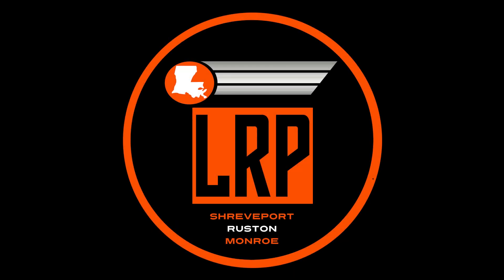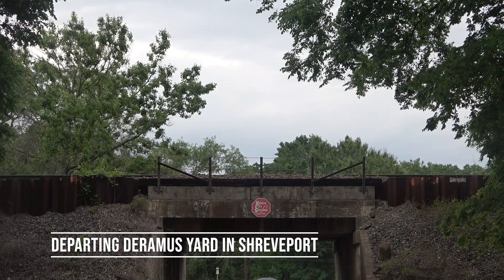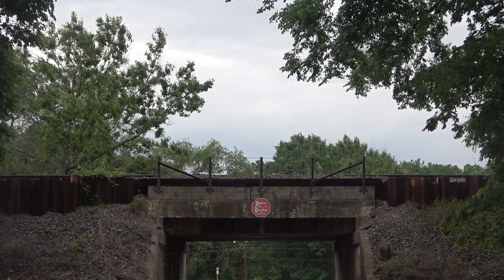While all of the Class 1s of the United States have some form of business train, none of them stand out the way Kansas City Southern's does. Inspired by the iconic Southern Belle passenger service from Kansas City to New Orleans, the business train is an excellent callback to the glory days of passenger rail service. The Bell is the pride of the KCS fleet.